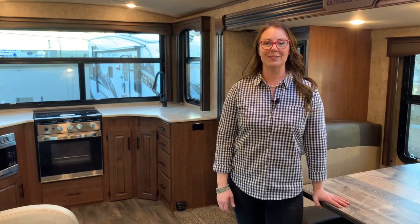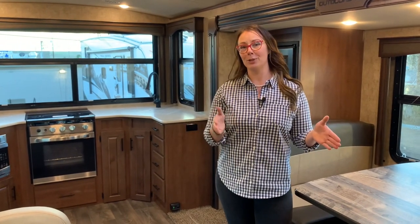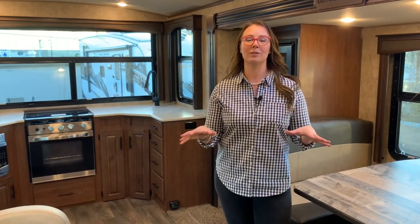Hi, I'm Corinne with Thompson RV in Pendleton, Oregon. Today we're standing in the Outdoors RV 26KVS Kitchen View Slide. This is one of our coolest floor plans. This particular model is in the Titanium Series. We're going to go take a look at the inside of this floor plan, and then I'll do a quick walk around on the outside.